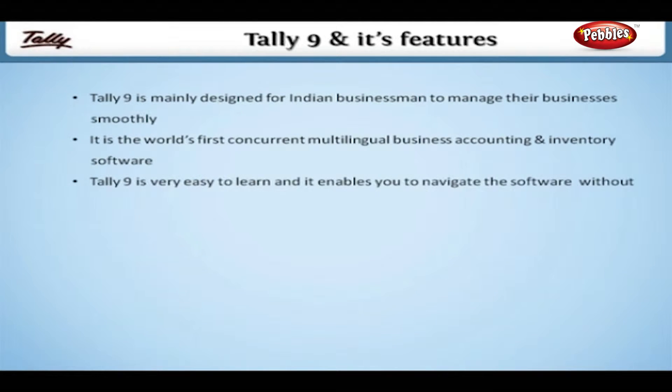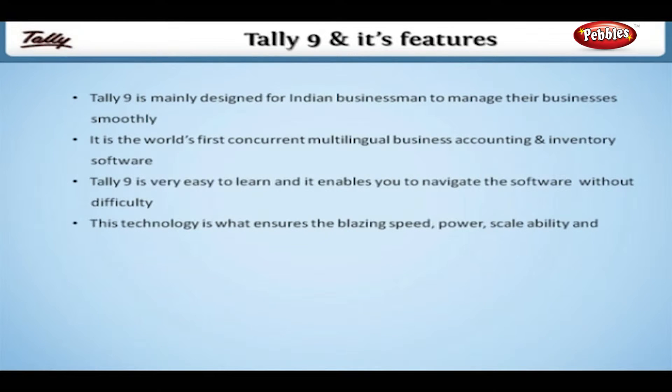Tally 9 is very easy to learn and it enables you to navigate the software without difficulty. The technology that ensures the blazing speed and power, scalability and world-class reliability is present in Tally 9.